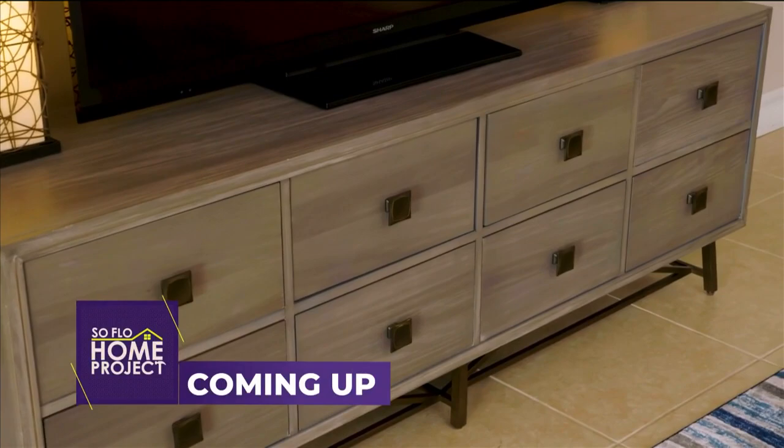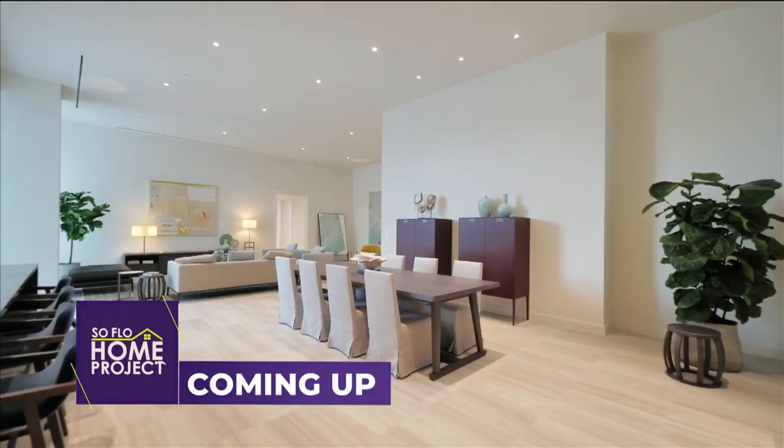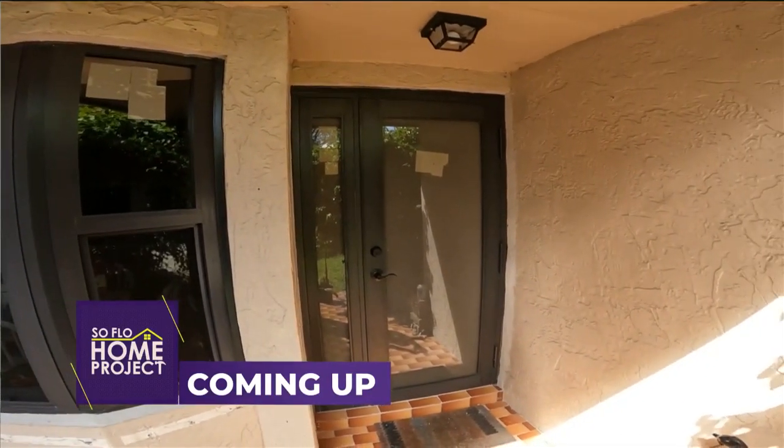Coming up: tips on whether to replace or update your furniture pieces on SoFlo Home Project. I'm Mike with USA Windows and Doors. One of the most important things you can do in your house is change your door to an impact door — we're going to show you how on today's SoFlo Home Project.